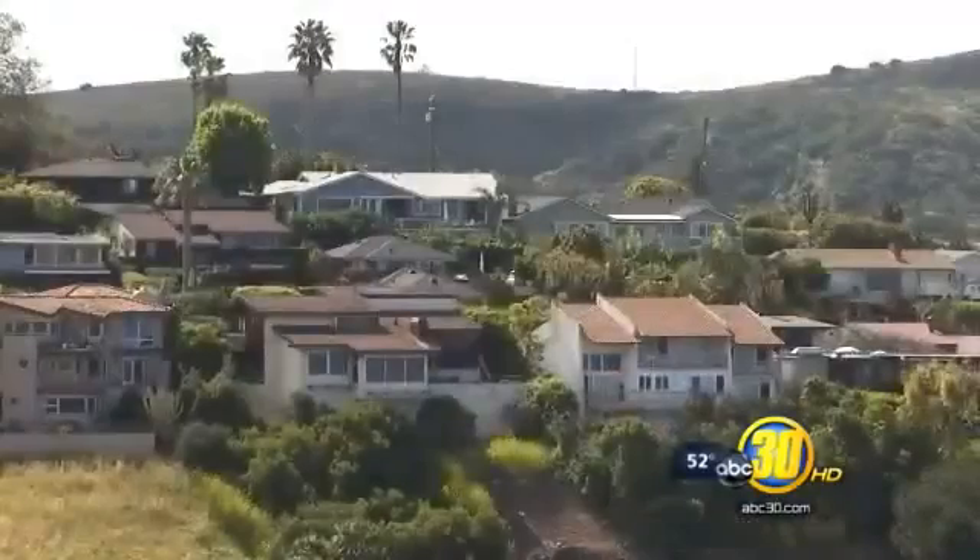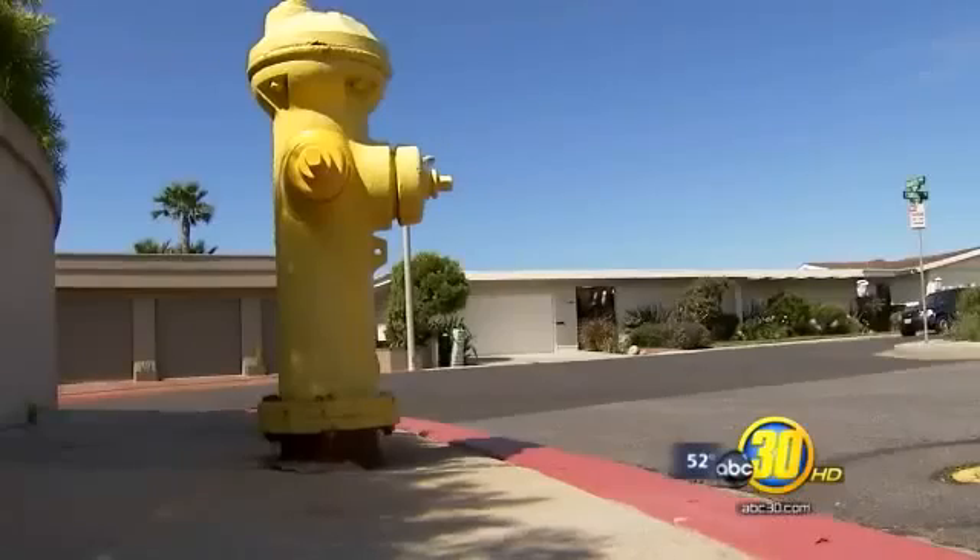The flaming front was similar to placing a giant blowtorch directly onto a house. There wasn't a whole lot that could be done to prevent those homes from burning. Today,